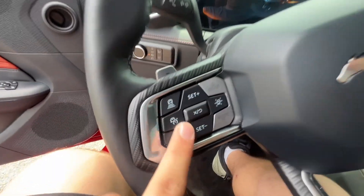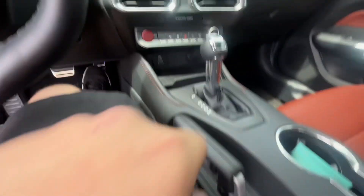You got your different controls up on the steering wheel. I love these brown seats — I don't know about y'all, but these seats are really really nice.